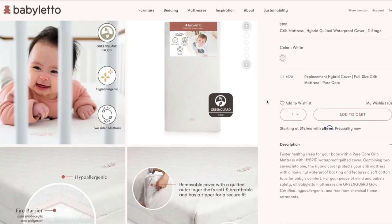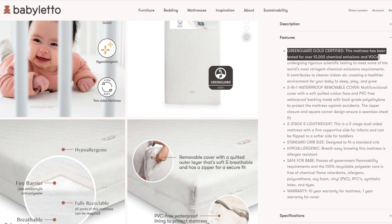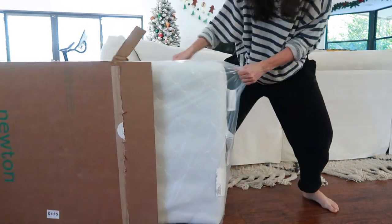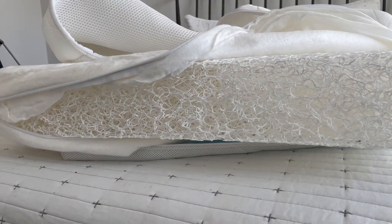Let's talk about crib mattresses. This is where your baby is going to spend a ton of time, so you want a good quality one, free from as many chemicals as possible. With my first, we chose the Baby Letto Pure Core Hybrid mattress, which is Greenguard Gold certified. One side is firmer for newborn days and the other side is softer for toddler years. However, once we hit the potty training stage I discovered the Newton crib mattress, and if I was starting over I would probably start with a Newton. It's made from a material called Wovenair — 90% air and 10% food-grade polymers — making it totally breathable, preventing overheating, and it also carries the Greenguard Gold certification.